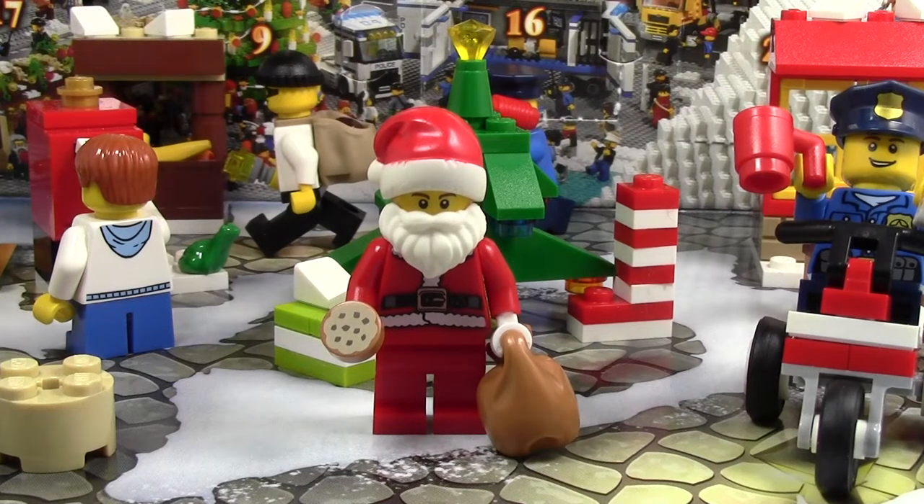Hey everybody, BrickLover18 here today with day number 24 of the LEGO City Advent Calendar 2014. Today is the last day because it is Christmas Eve, so today is the last Advent calendar for a whole other year again. It's been a crazy 24 days — it's gone by very, very fast. We got lots of really awesome stuff this Advent calendar, and some awesome stuff the last Advent calendar and the one before that, because LEGO always does a great job with the Advent calendars.